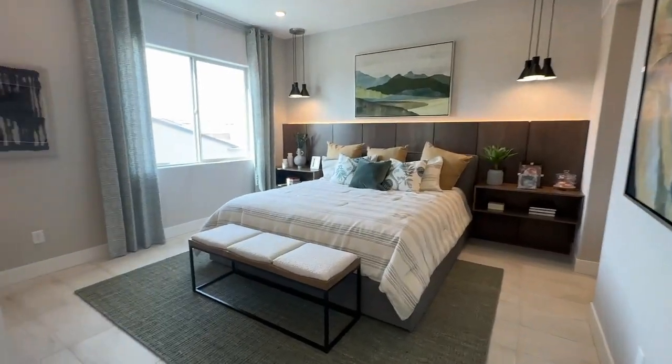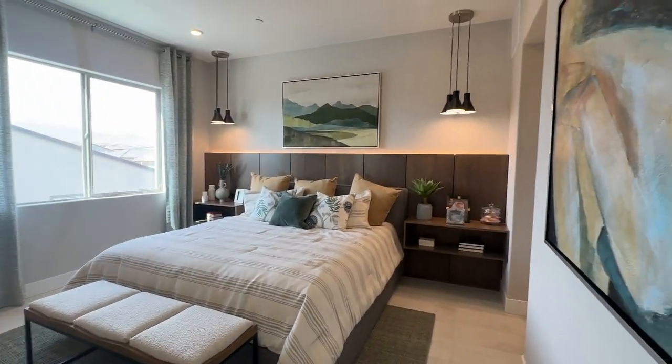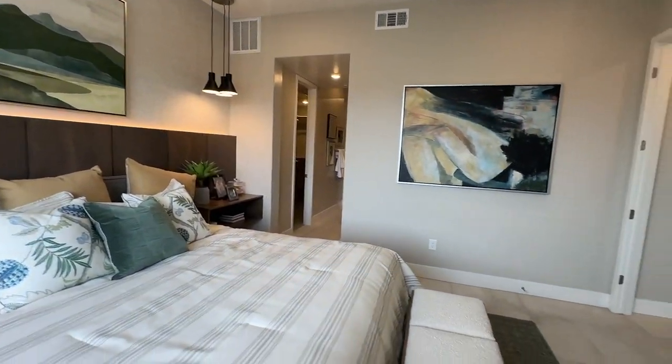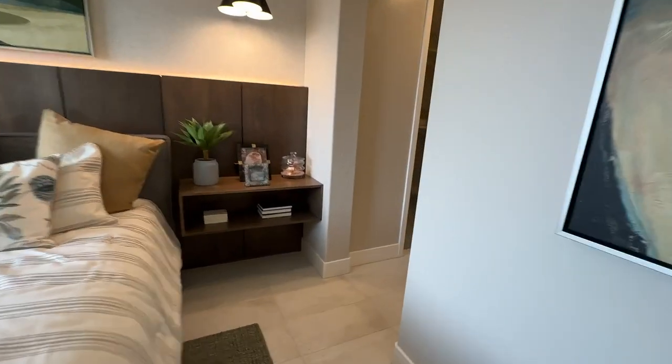Here's the primary bedroom. Wow, I like what they did with it. I really like that accent piece behind the bed — it's backlit with LED lights. They did a good job with the decor. High ceilings in here too — very high ceilings.